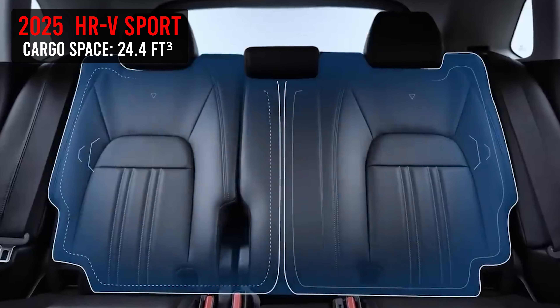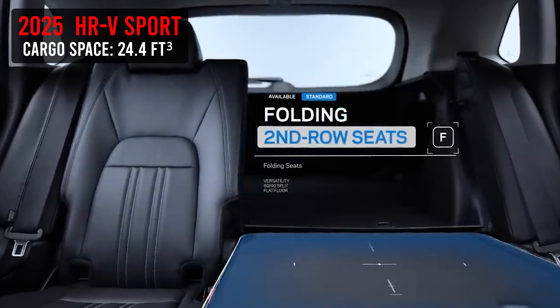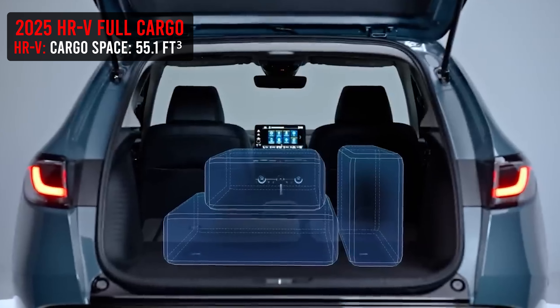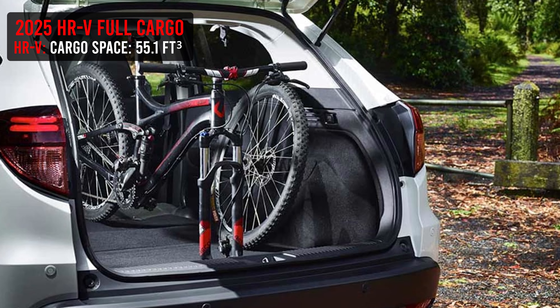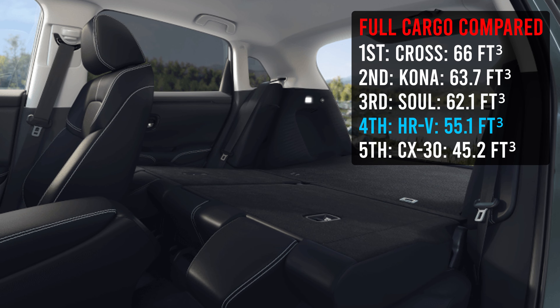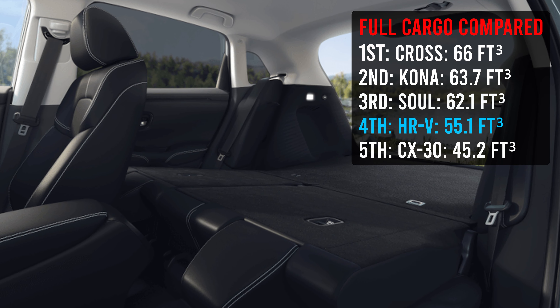When it comes to cargo space, with the seats folded up you've got 24.4 cubic feet behind that second row — very usable and easy to take advantage of. The 2024 is the exact same. The CR-V offers 39.2 cubic feet. When you flip those seats down for full cargo potential, you now have 55.1 cubic feet. Again, 2024 is the exact same. Comparing to the CR-V, you'd have 76.5 cubic feet versus the 55.1 in this vehicle — a pretty significant difference.